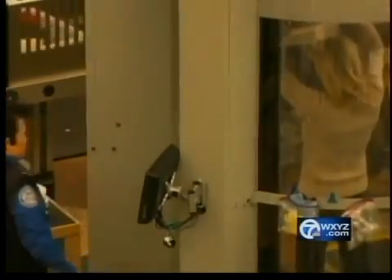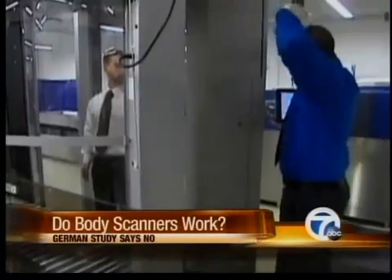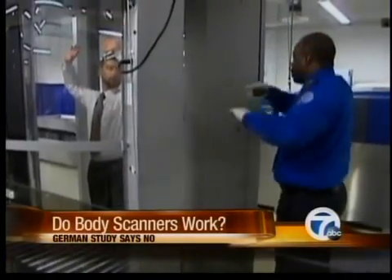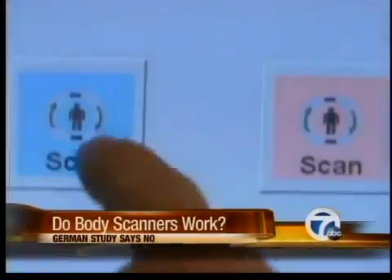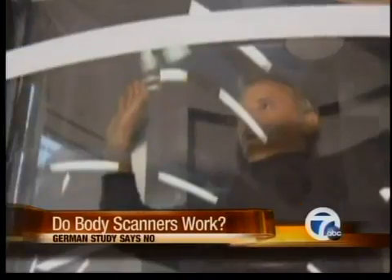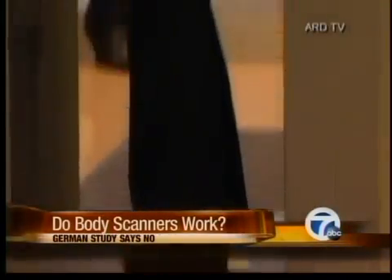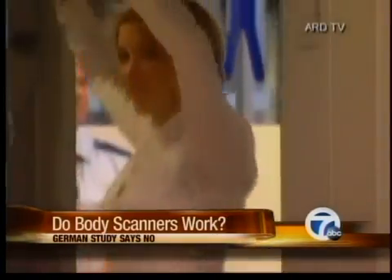The concern is that the machines don't work. There are some 250 full body scan machines at 40 airports across the U.S., including Detroit Metro. The $170,000 machines are supposed to be the best technology available for detecting hidden weapons or explosives. But a German study at the Hamburg airport says they're unreliable and give false alarms 49% of the time.